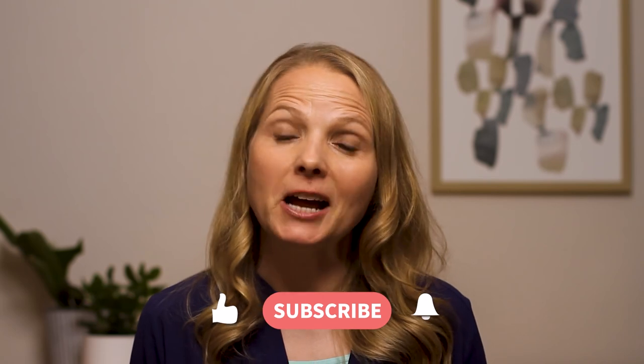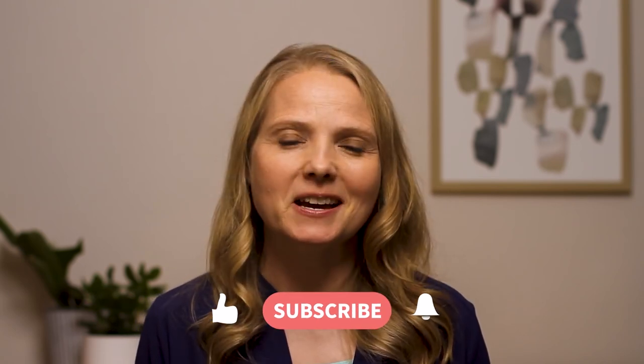That's it for this video. Thanks so much for watching. If you found it helpful, please be sure to like and subscribe, and we'll see you next time.